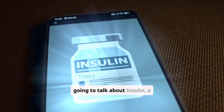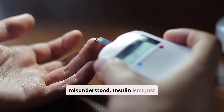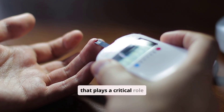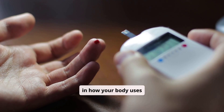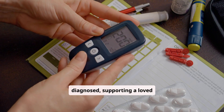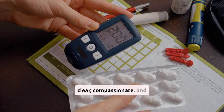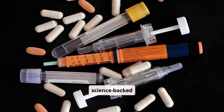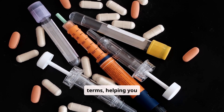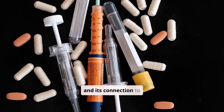Welcome. Today we're going to talk about insulin, a vital hormone that's often misunderstood. Insulin isn't just a medication — it's a life-sustaining substance that plays a critical role in how your body uses energy. Whether you're newly diagnosed, supporting a loved one, or simply curious about your body, this video offers clear, compassionate, and science-backed insights. We'll break down the science of insulin in simple terms, helping you understand how it works, why it matters, and its connection to diabetes.